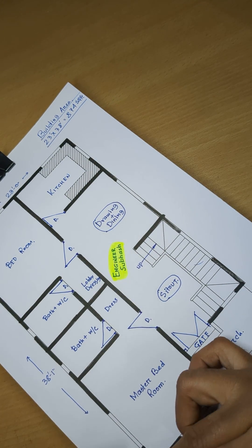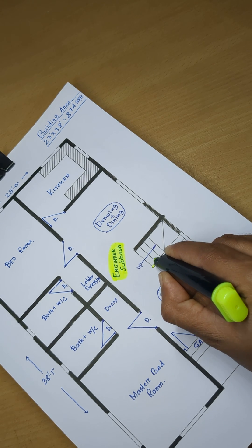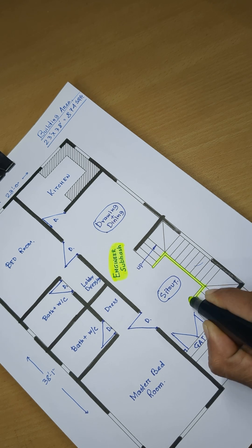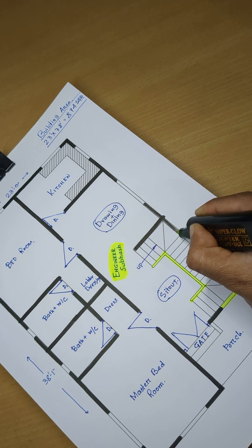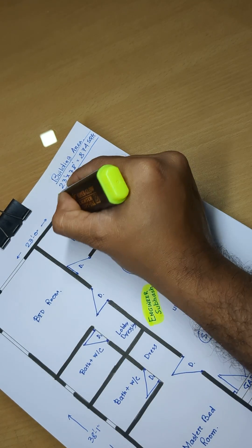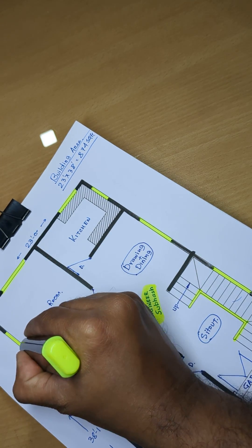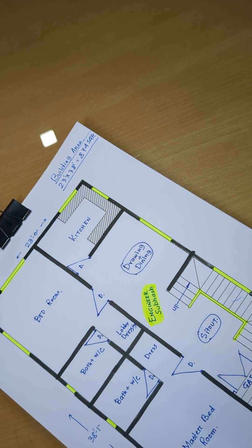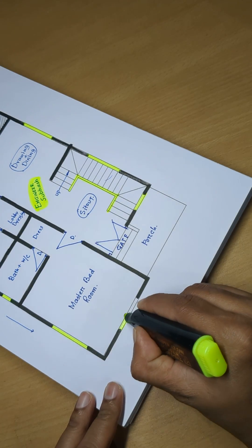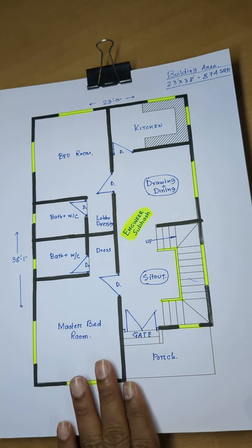The staircase is complete. First part is complete — staircase. Window and ventilator. This is the final design.